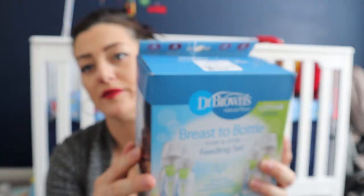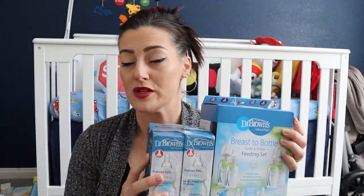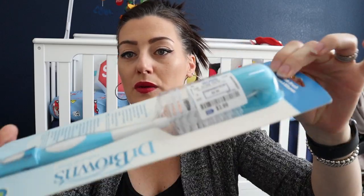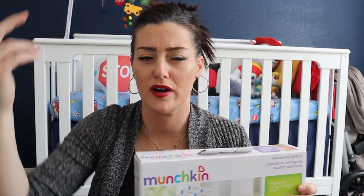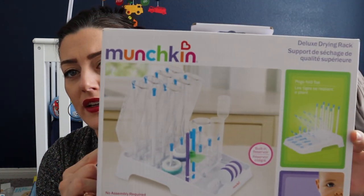I also got more four-ounce newborn bottles since I already have the larger eight-ounce ones. To go with that, I got the Dr. Brown's bottle brush for $3.99 at Ross. I already have a little grass bottle dryer but got this bottle rack as well. I also decided to get this bottle warmer from The First Years — it had great reviews and a fair price.